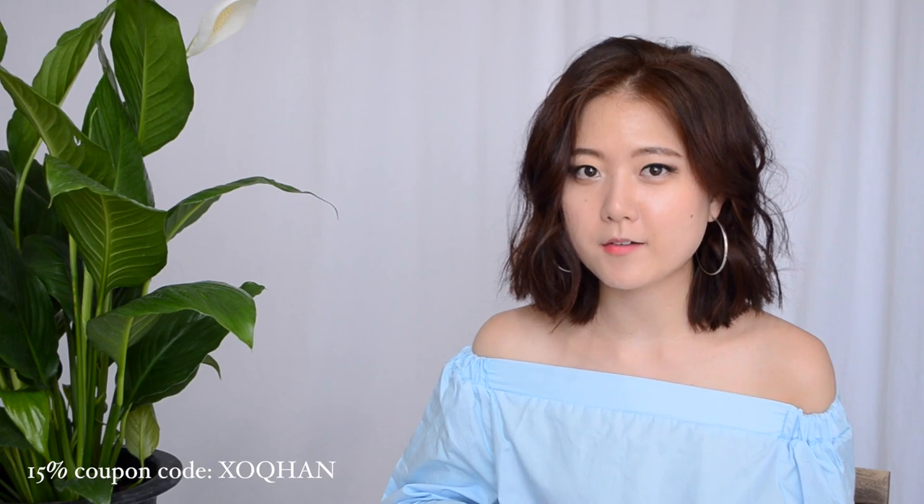All of the items that I'm about to show you are from an online company called Fashion Nova. They also have a retail location in SoCal, so lucky for you if you're more of a girl who wants to try it on and feel the texture of the garment before you purchase. They are also very generous enough to provide a 15% off coupon and the code is XOQHON, so make sure to check them out.